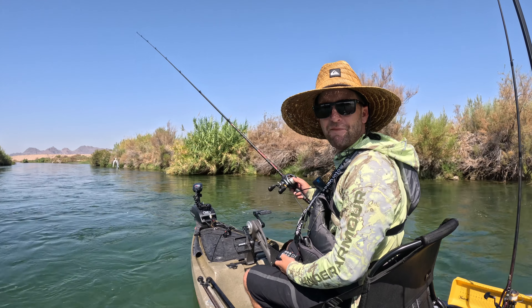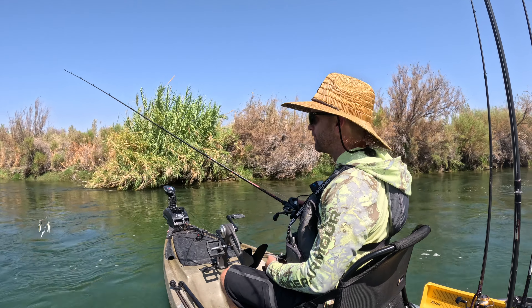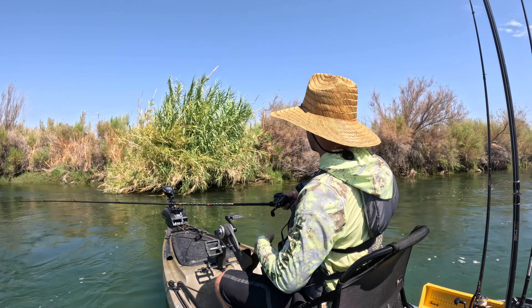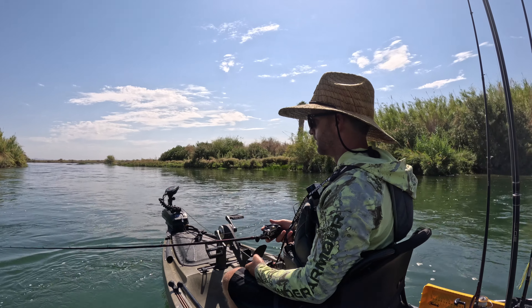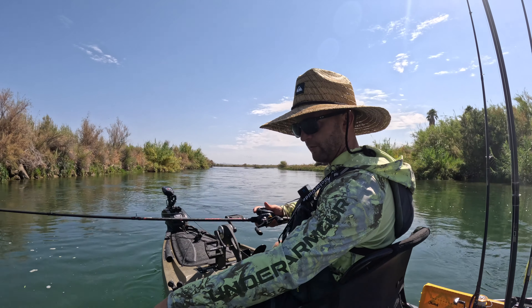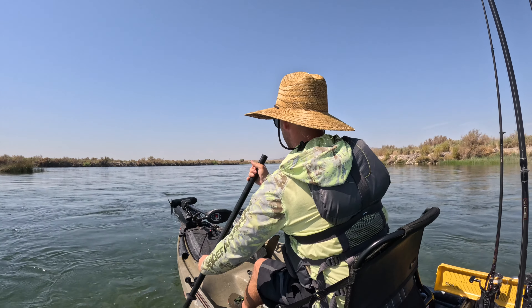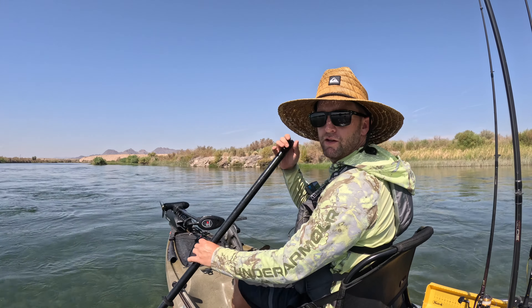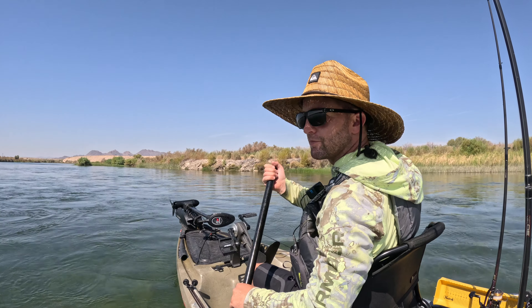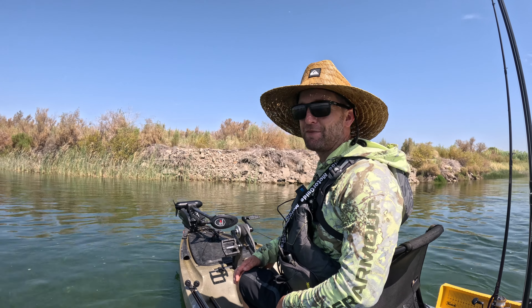We're going about ten miles an hour — this thing's hauling. I don't think there's any bass right here; this river is moving. We're moving so fast I'm just gonna troll. Oh, a little smallmouth hit it! Well, I guess there's a bass here. I hope to god I can get back up this river — otherwise there's gonna be a long walk.